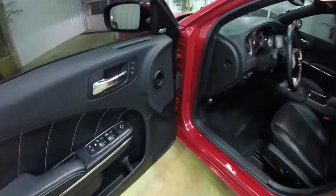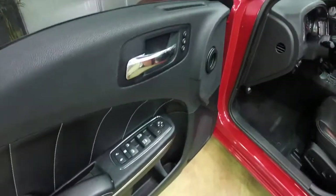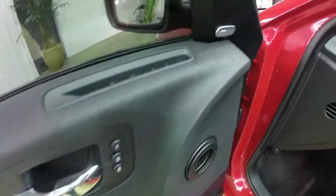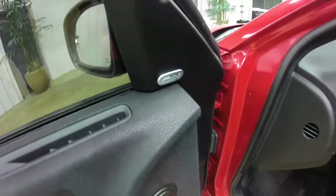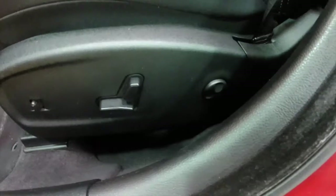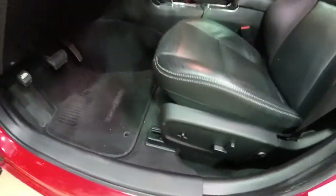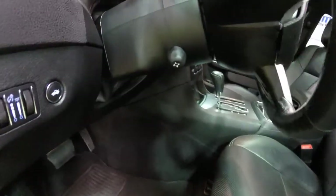Let's go ahead and take a look at the interior. Inside we have power heated mirrors, windows and door locks. We've also got 2-driver memory, the premium 9-speaker Alpine audio system, 8-way power driver and passenger seat with 4-way adjustable lumbar support, power adjustable pedals, and a power tilt and telescoping steering wheel.